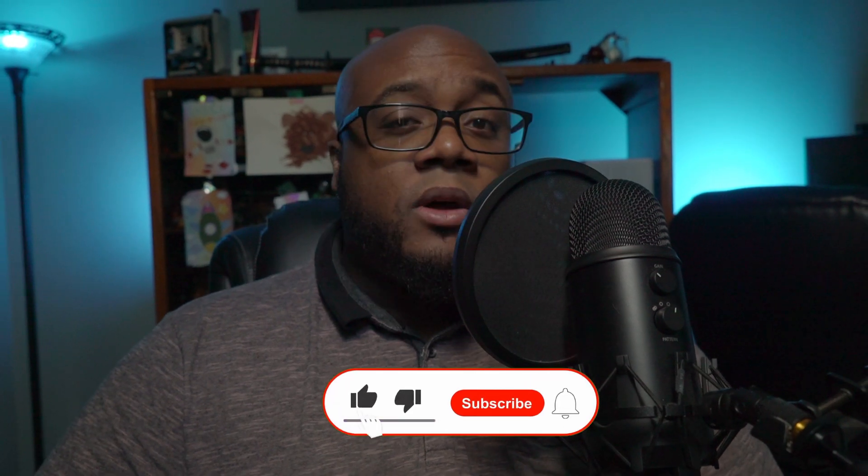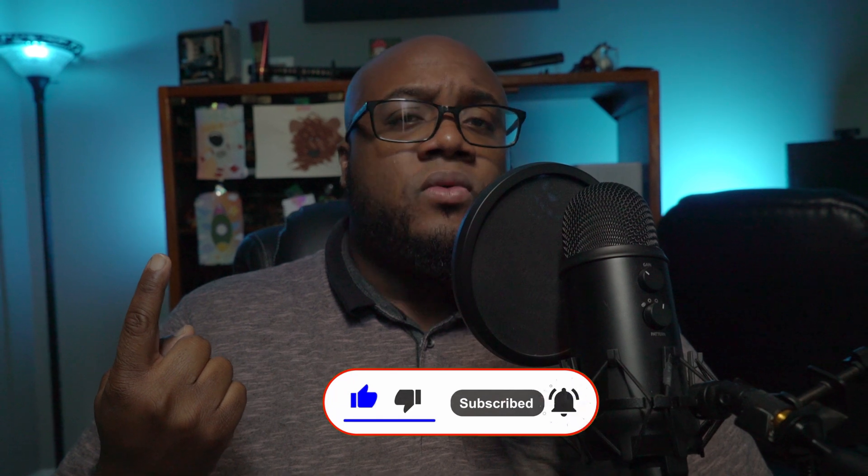Let me know what you guys think down in the comments, and if you want to hear me ramble on about PC-related content, mosey on over to this video right here.